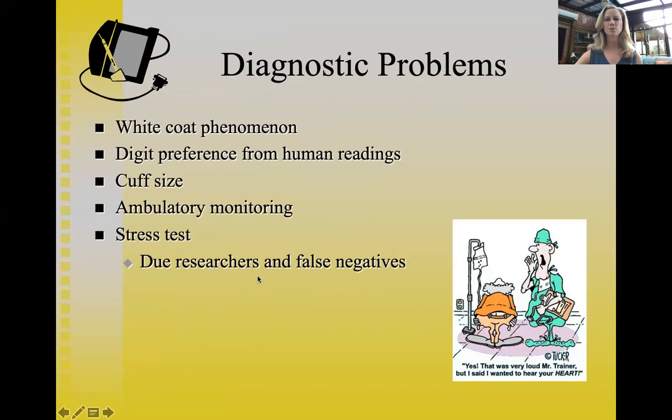White coat phenomenon really should be called 'scrubs phenomenon,' because it's more normally nurses in scrubs who take our blood pressure in a healthcare setting, as opposed to a medical doctor in a white coat. But it's called white coat phenomenon anyway. It refers to individuals who've had high blood pressure readings and become very nervous just from having their blood pressure taken, which raises their blood pressure.